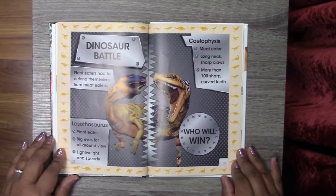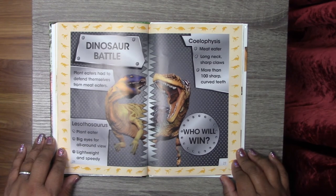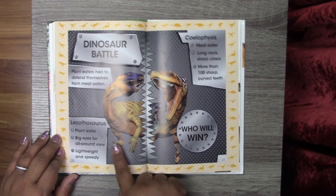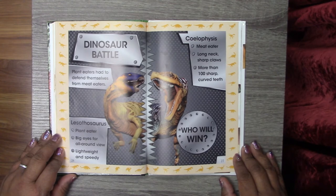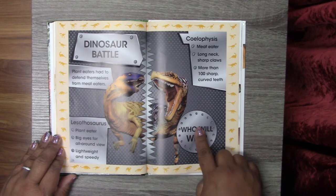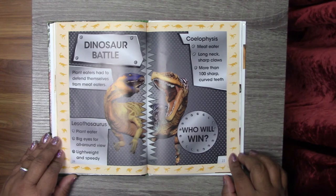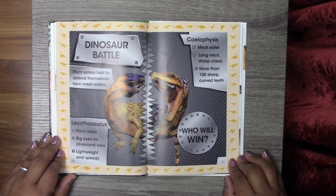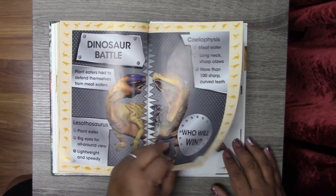Dinosaur battle! Plant eaters had to defend themselves from meat eaters. Who will win? So we have right here the Lesothosaurus — he is a plant eater, has big eyes for an all-around view, and he is lightweight and speedy. Over here we have a Coelophysis — he is a meat eater, he has a long neck, sharp claws, and more than 100 sharp curved teeth. Who will win?